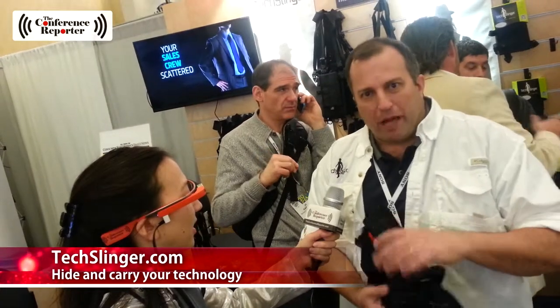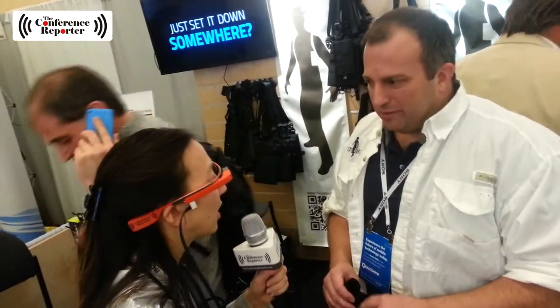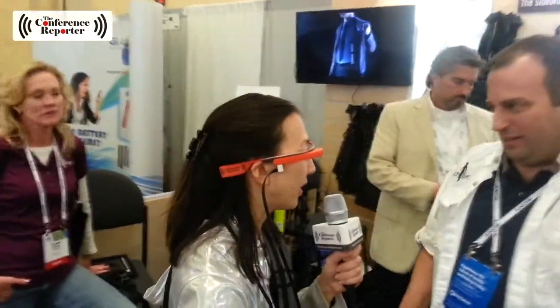TSA loves it. I go through TSA, drop it in the bin, and go. They pick it up and say wow, this is great — they don't have to dig inside a backpack to see what you have anymore, they can see it's all right there. It's a simple idea and it works. TechSlinger.com. I'm going to have Nathan Crawford hook me up and put some things on me, because we're going to see if I can find a solution for some of the technology that I want to be carrying. Absolutely. Awesome.